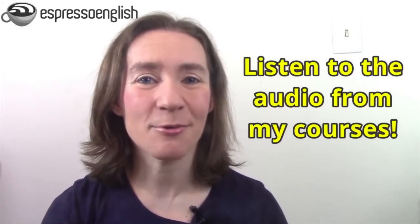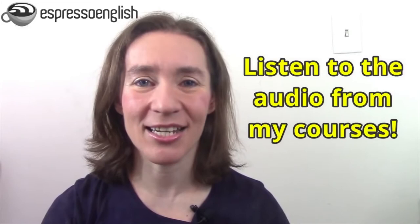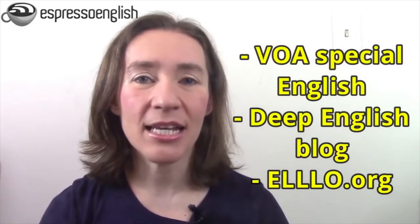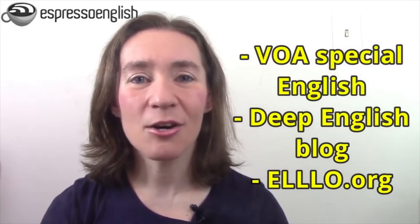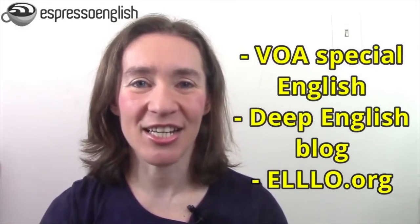What should you listen to? One option is to listen to the audio from my courses at Espresso English, especially my listening course. If you're looking for free options, check out VOA Special English for news, the Deep English blog for interesting stories, and Elllo.org for conversations.